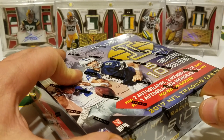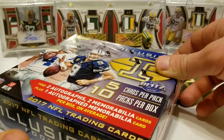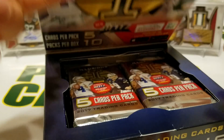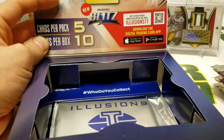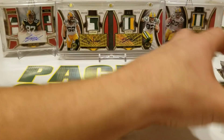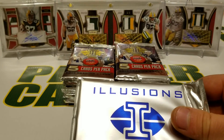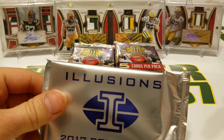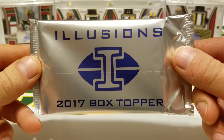Speaking of my LCS, if you guys aren't doing anything for Black Friday or you're going out shopping and you're in the area, I'm going to drop their Facebook link below. They've got some crazy stuff going on — a chance at some free stuff, a chance at a Christian McCaffrey autographed jersey, Black Friday packs, all that. I'll drop their Facebook link in the description so you can read all about what they've got going on.